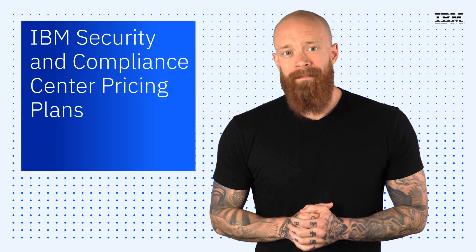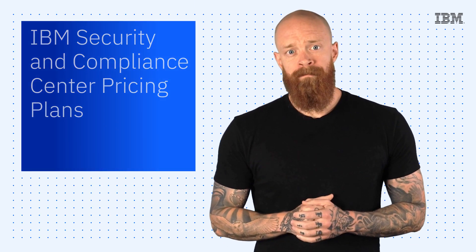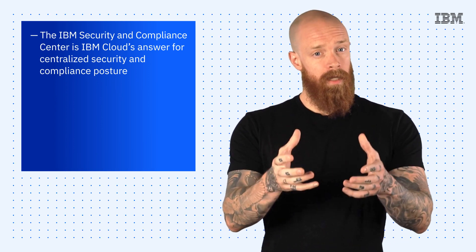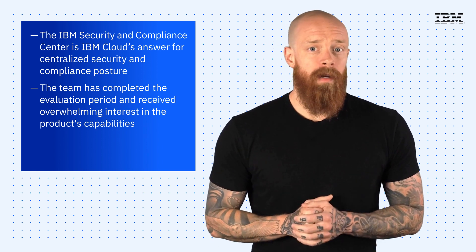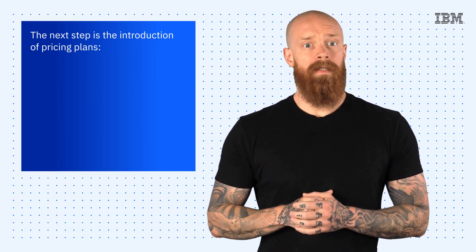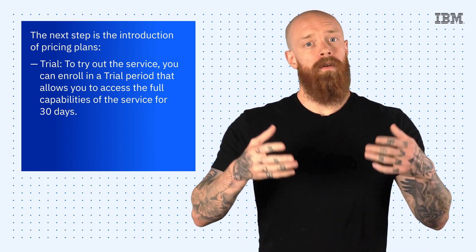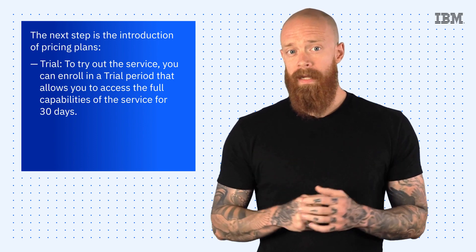The final thing I want to touch on today is the new pricing plans for the IBM Security and Compliance Center. The Security and Compliance Center is IBM Cloud's answer for centralized security and compliance posture. The team has completed the evaluation period and received overwhelming interest in the product's capabilities, so the next step is the introduction of pricing plans. First, you've got the trial plan — to try out the service, you can enroll in a trial period that allows you to access the full capabilities of the service for 30 days.